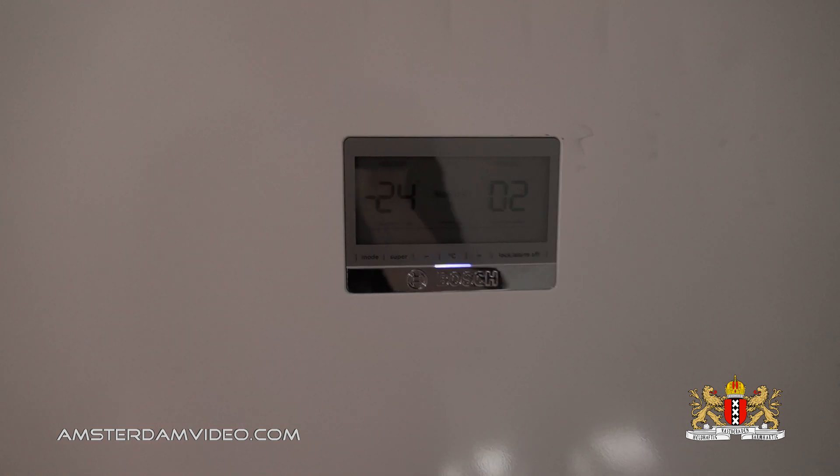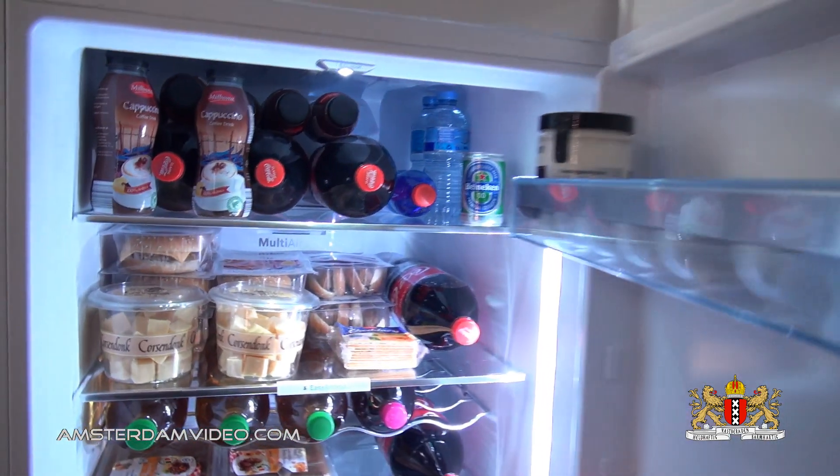Hey guys! Several people commented that they like my groceries videos, where I check out what's in my fridge. This is the October 2017 edition. Let's open up the fridge and be amazed.